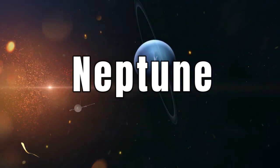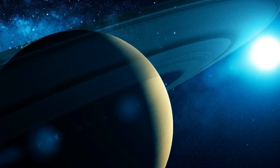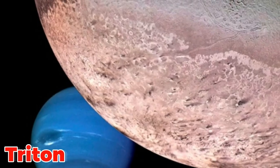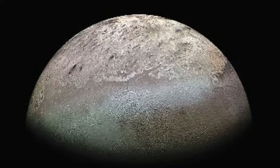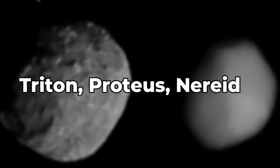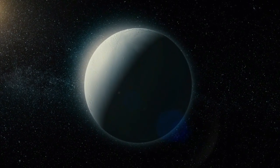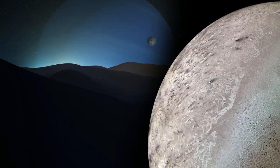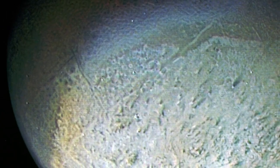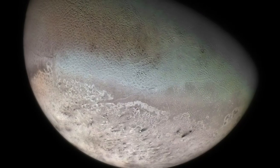Lastly, we have Neptune, which has 14 known moons named for minor water deities in Greek mythology. By far the largest of them is Triton, discovered by William Lassell on October 10, 1846 — just 17 days after the discovery of Neptune itself. Neptune's extensive system of moons, including Triton, Proteus, Nereid, and others, serves various roles in elucidating the mysteries of this distant ice giant. Triton, Neptune's largest moon, is unique for its retrograde orbit and geysers spewing nitrogen gas, offering insights into past tidal interactions and potential cryovolcanism.